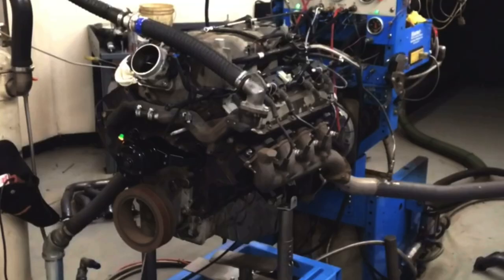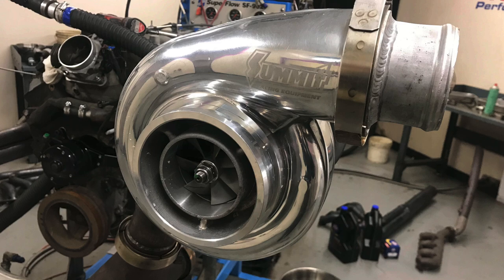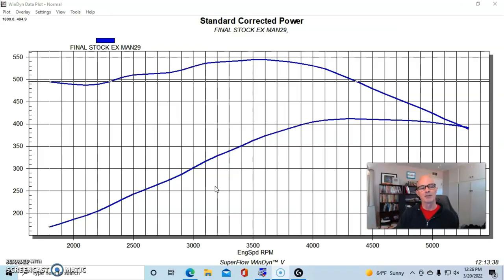All this testing that we've done and all the subsequent testing we're going to do — which is going to be a lot, including headers, turbo, and all kinds of stuff — we also want to do ported heads, cams, and intake manifold testing coming up. All of that is possible because of those two guys and the viewers out there. So we've got this 8.1 liter up on the dyno.